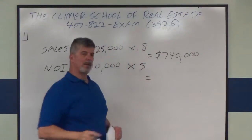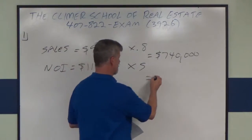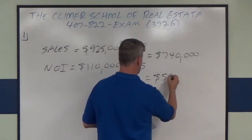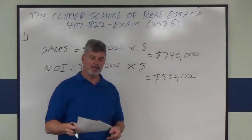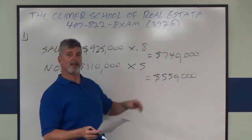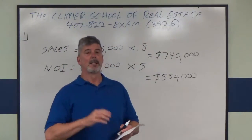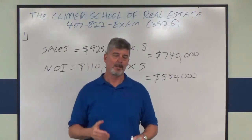If I multiply $110,000 NOI times a factor of five, we get $550,000. That would actually be your answer. In this case it would be choice A — the value range is $550,000 to $740,000. I hope that helped you pass your broker pre-license exam.